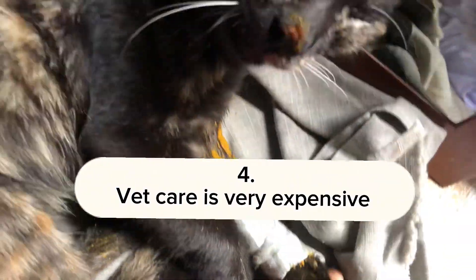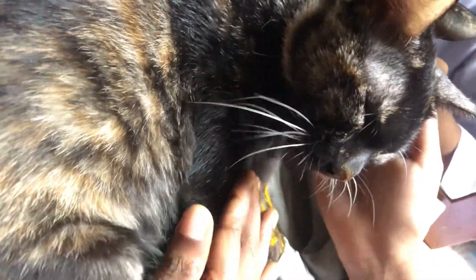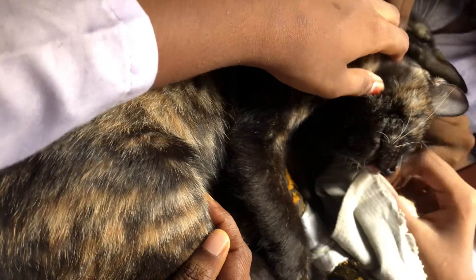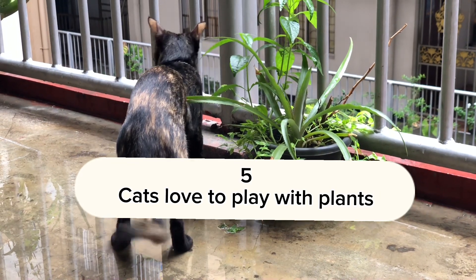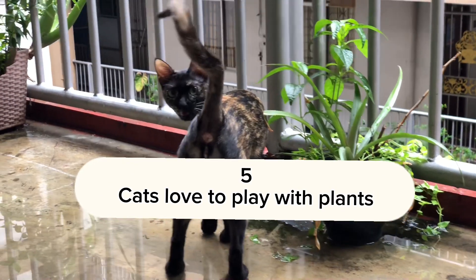What if your cat gets sick? The cost of the vet is very, very high. So have a pet insurance — it saves time, money, and energy, and you don't need to worry later.